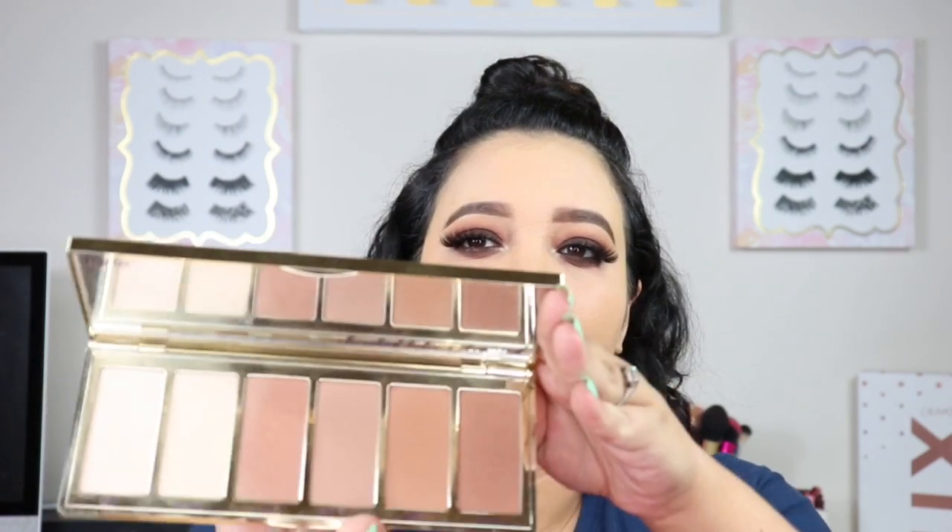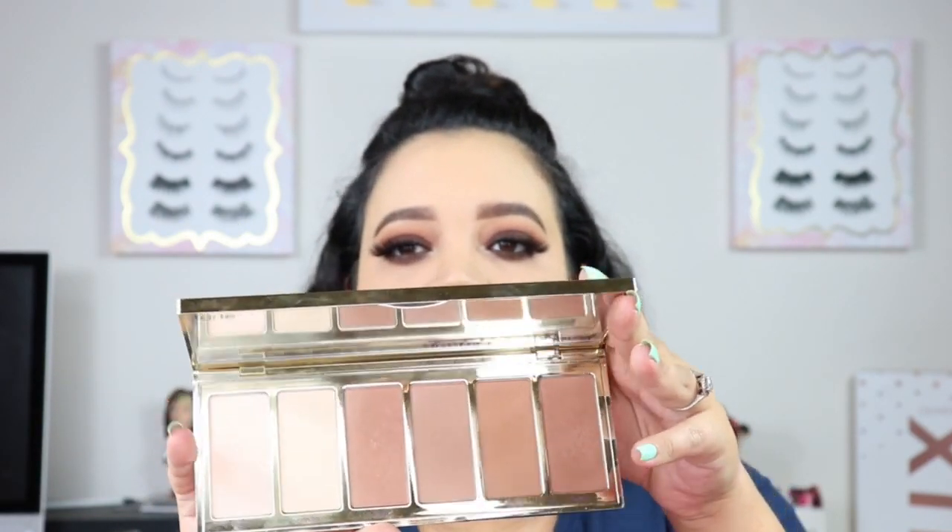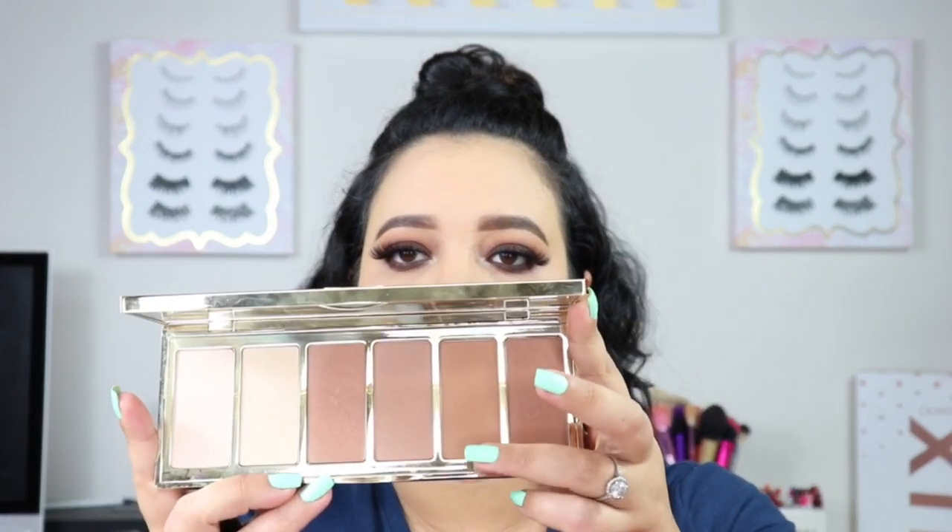I'll go ahead and do my bronzer on camera as well. I'm going into the Park Avenue Princess — this is the bigger, huge palette. It came out a long time ago and it came with bronzers, some shimmer bronzers, and some setting powders. I don't really care for a big shimmer on my bronzer, so I'm going to go in with Angel. And today I'm going to be using the Morphe E4 instead of my traditional 530 — I just wanted to switch it up.